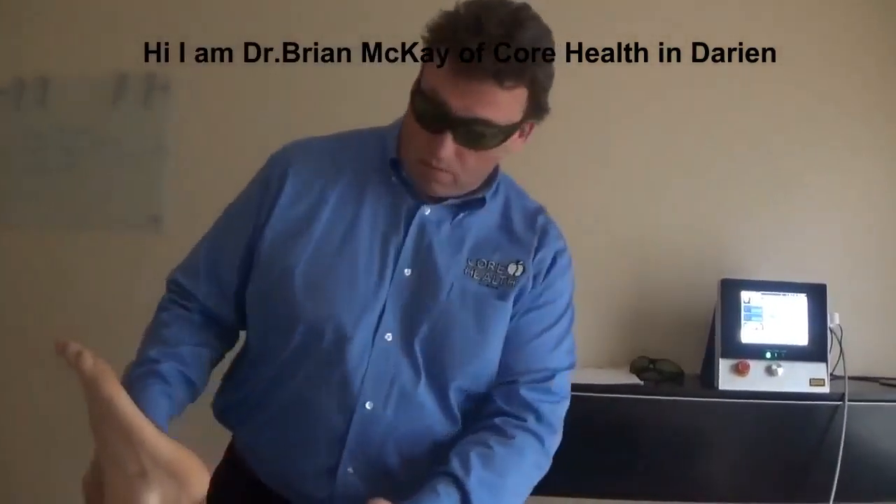If you have any questions, at the end of this video you'll see a link where you can send me an email — I'm more than happy to answer it. Once again, I'm Dr. Brian McKay at Core Health in Darien. Thank you very much.